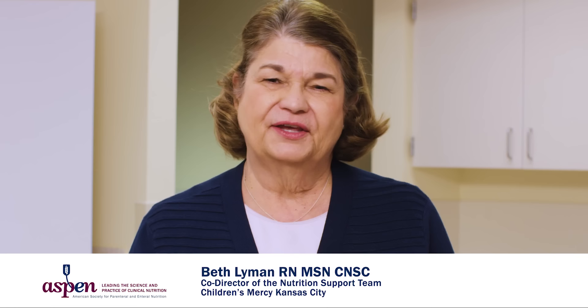My name is Beth Lyman, and I am a pediatric nutrition support nurse. On behalf of the American Society for Parenteral and Enteral Nutrition, ASPEN, and the Novel Project, I am honored to provide you with this video. Today, I will be showing you how to place a nasal gastric feeding tube using best practices.